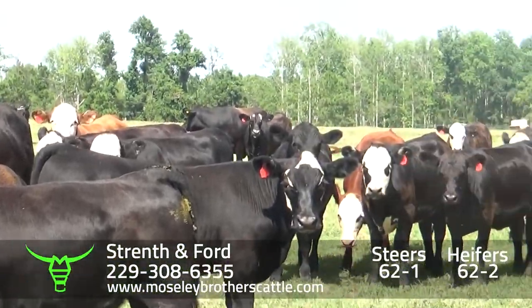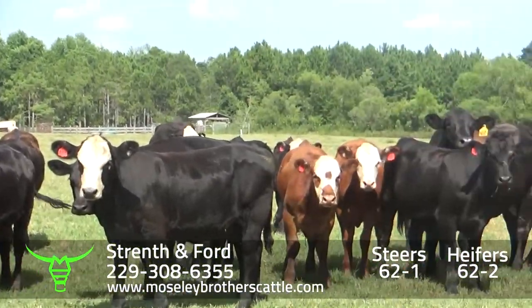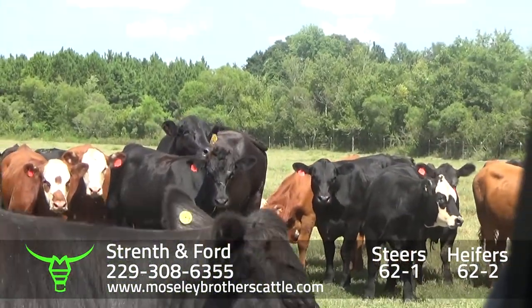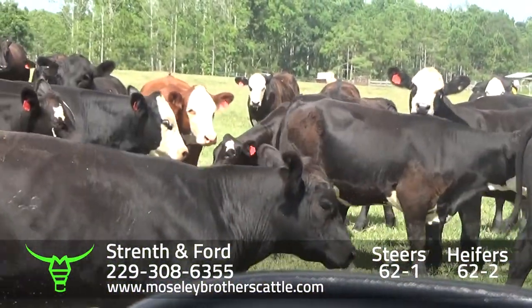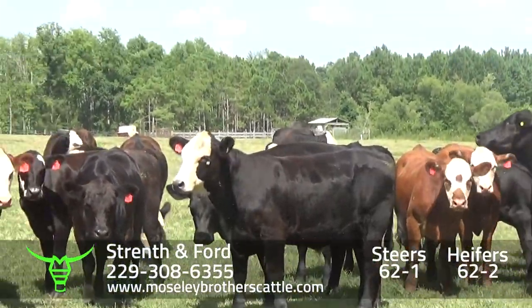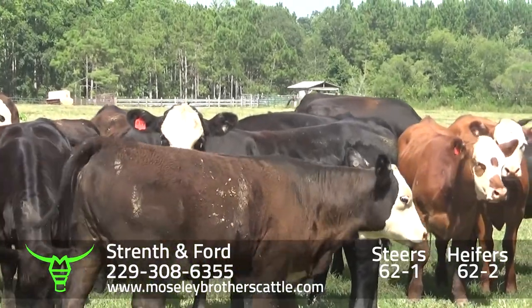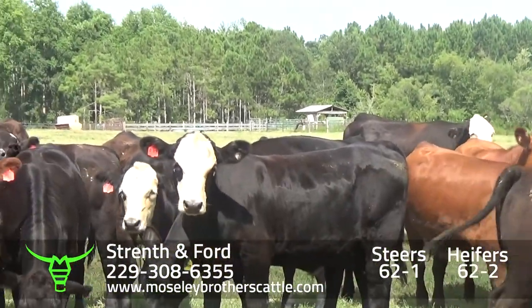62-1 will be one load of steers. 62-2 will be one load of heifers if they decide to sell the heifers in the safe sale. They'll be mostly black-white face and replacement quality.